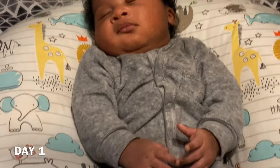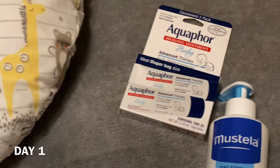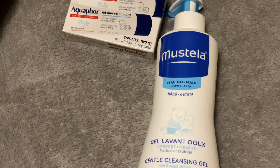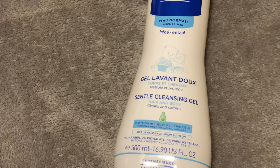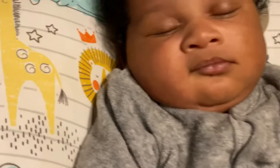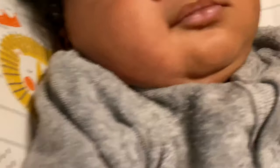Today is day one. I just purchased my products — the pediatrician recommended me to use Aquaphor and Mustela. This is the Mustela gentle cleansing gel, so I'm going to use this to cleanse his face and Aquaphor to moisturize his face. This is what his skin is looking like before I use anything.